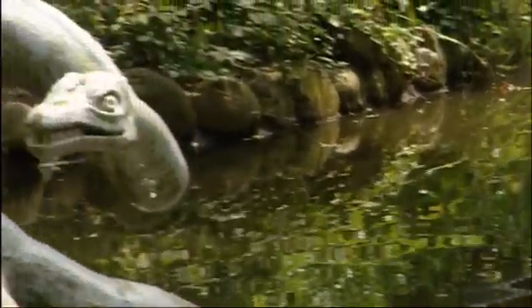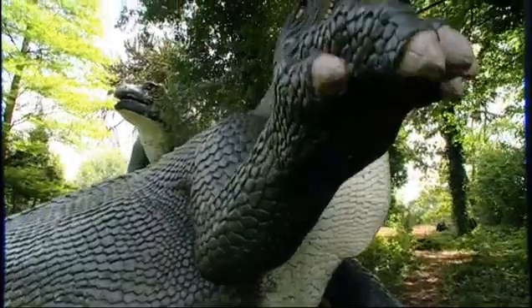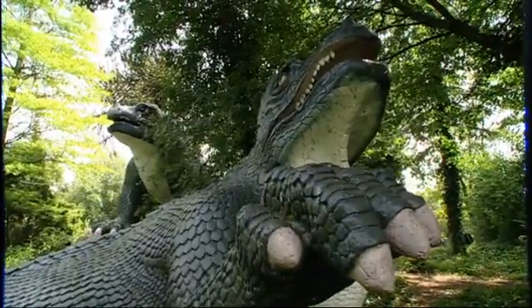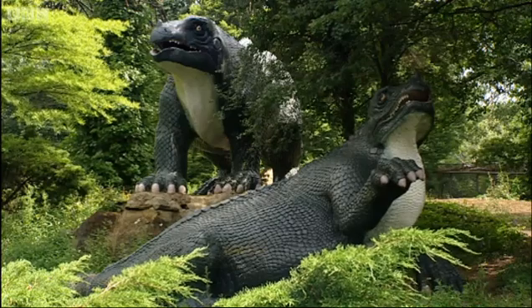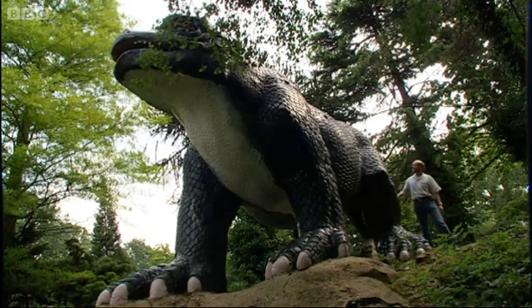It was not the first time people have tried to physically reconstruct creatures from the age of dinosaurs, but there are lessons to be learned from those who have tried before. This is Crystal Palace Park in London. The statues are a solid reminder of the mistakes of the past.